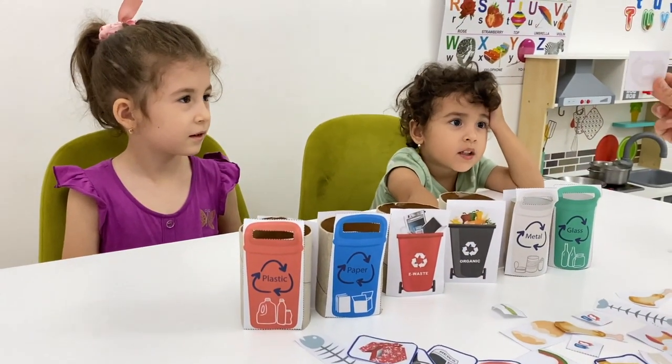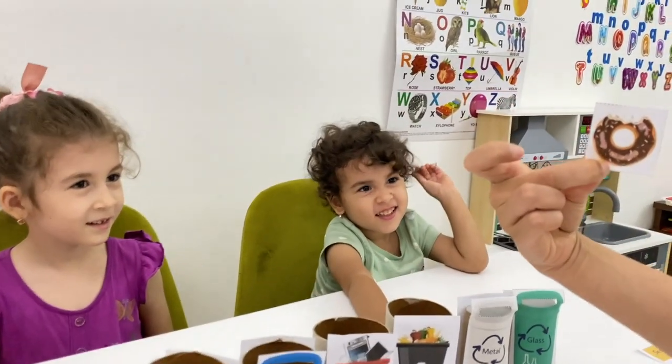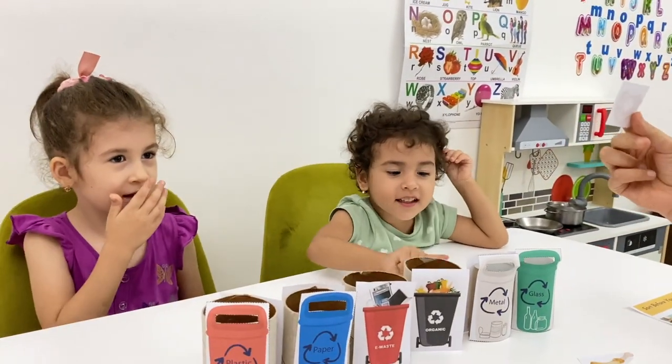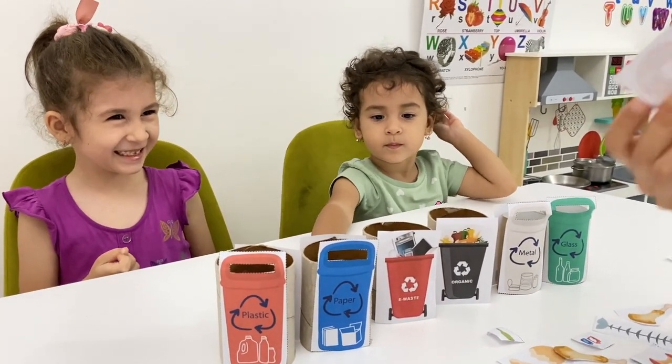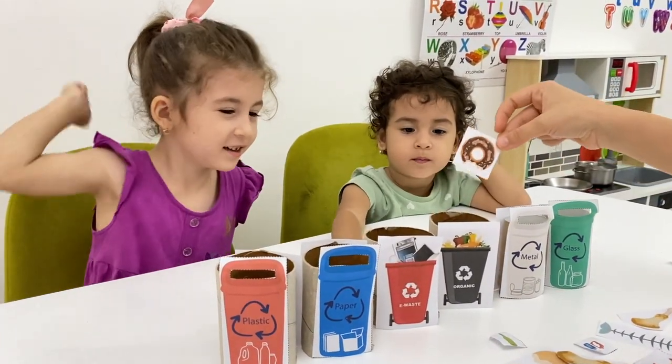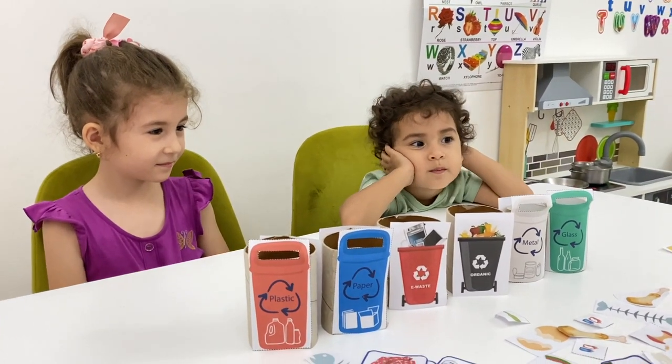Now — Noni, what is it? A donut! It's a donut! Where does it go? No, it's not plastic! Bless you Masha! Where does the donut go? Here! It's organic! Yeah, it goes there!